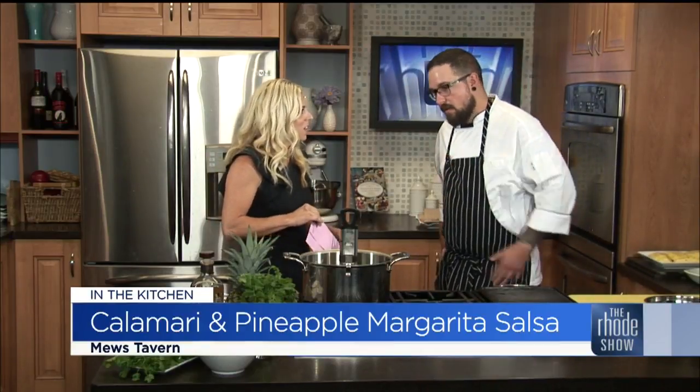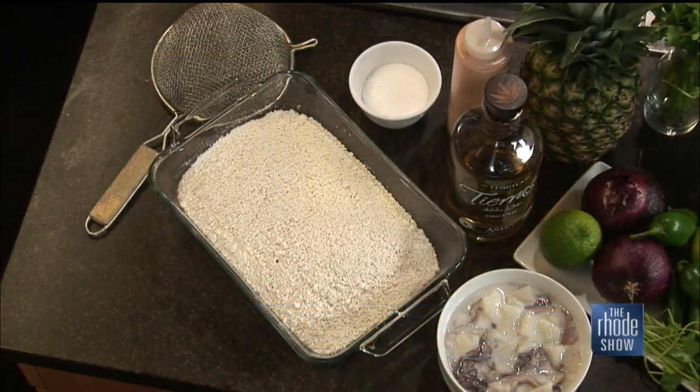You guys have won some awards before. Last year we won most team spirited and most creative dish with the dish that we're preparing today. So what are we making this morning? We're going to do a fried calamari with a grilled pineapple margarita salsa.